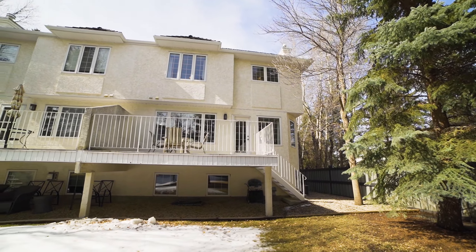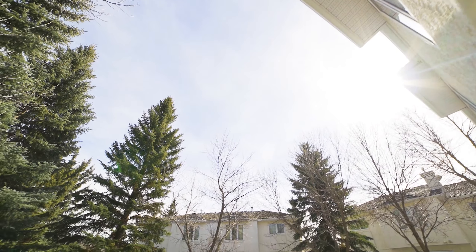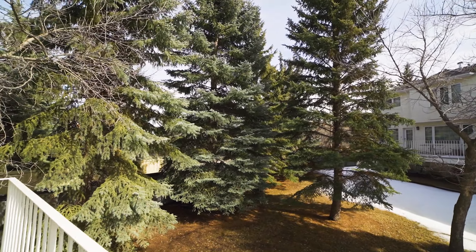It's a safe neighborhood, it's next to the river valley, it's got low condo fees, plus it's pet friendly. You're gonna want to check out this condo.